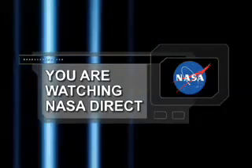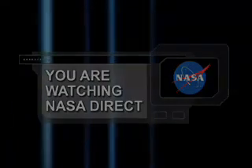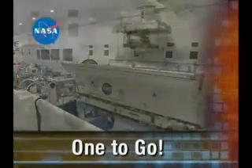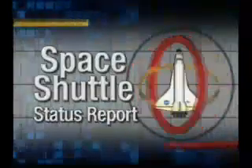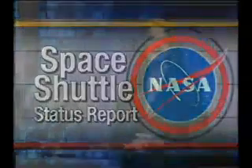You're watching NASA Direct. Now on the NASA Space Shuttle Status Report. I'm Charlie Blackwell-Thompson, NASA Test Director at Kennedy Space Center in Florida. And this is the NASA Space Shuttle Status Report.